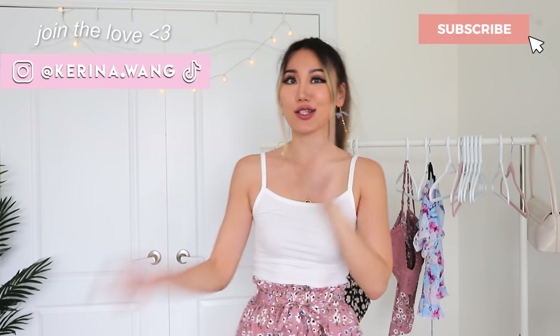Okay guys, that's it for my Romwee try-on haul. I hope you guys liked some of the pieces here. Don't forget there are bloopers, so don't click away. I'll see you in my next video. I love you, bye.